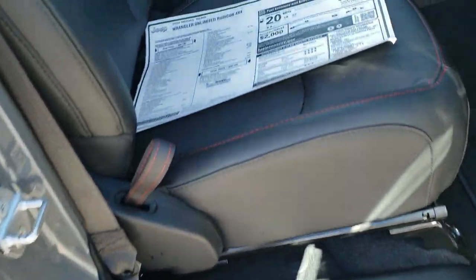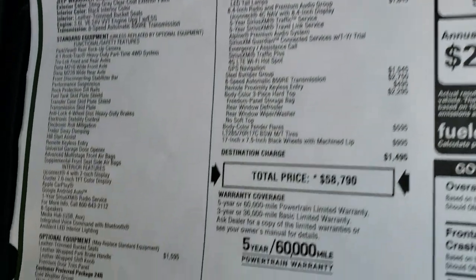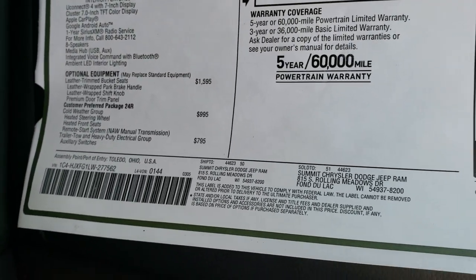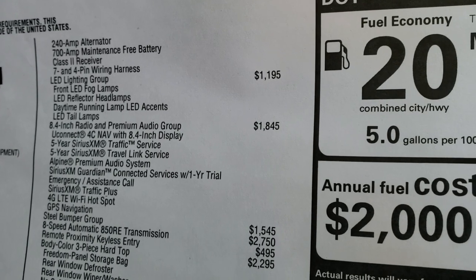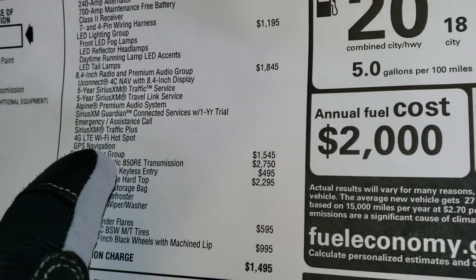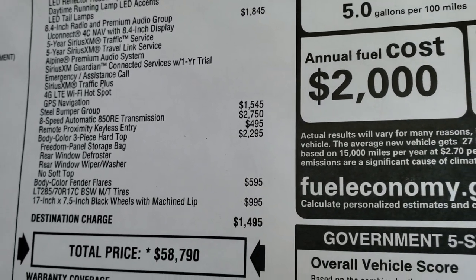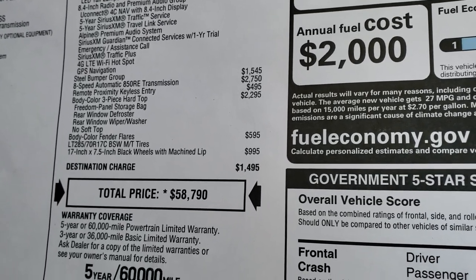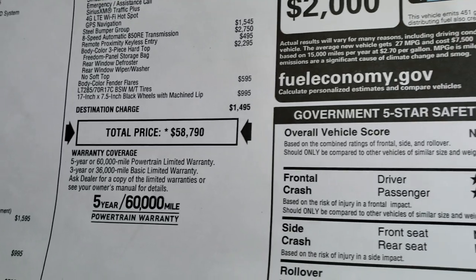We're going to take a look at the original window sticker here — feel free to pause this and check out all the options. You can see the options are the leather-trimmed bucket seats, the cold-weather group, the trailer tow and heavy-duty electrical group which gives you the auxiliary switches and the receiver hitch, the LED lighting group at $1,195, the 8.4 premium audio group, five years of SiriusXM travel link plus one year of Guardian and emergency assistance call, $1,545 for the steel bumpers, 8-speed automatic transmission, the enter and go system at $495, the color match hard top at $2,295, and the color match fenders at $595, for a total MSRP of $58,790.